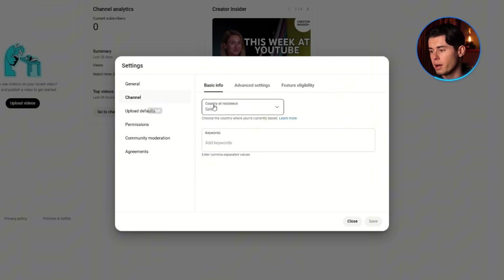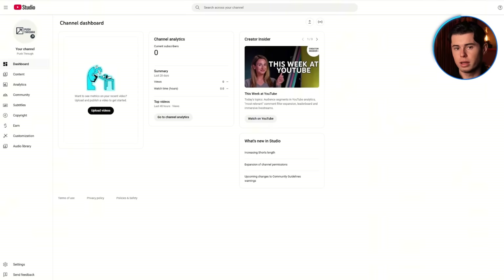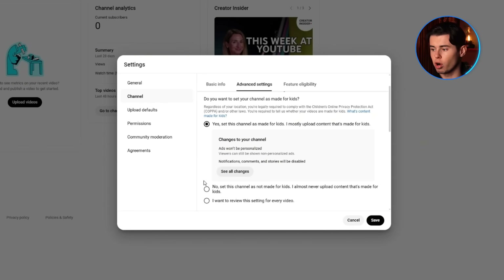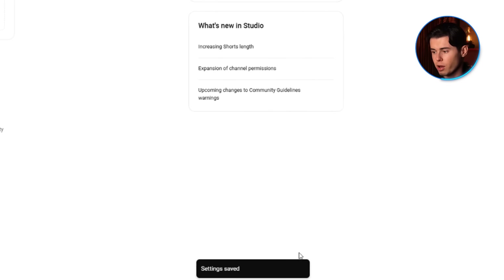Here's one that catches a lot of people off guard — the 'Is Your Content Made for Kids' setting. YouTube requires creators to label their content as either made for kids or not, and they are super strict about it. If you don't set a default, you'll have to answer this manually every single time you upload. So go back into Settings, click Channel, then the Advanced tab, and scroll to the Audience section. If your content isn't made specifically for children under 13 — like if you're making tutorials, vlogs, or tech reviews — choose 'No, it's not made for kids.' If your content is aimed at younger viewers like toy unboxings or cartoons, click Yes. Pick what fits your niche and lock it in.